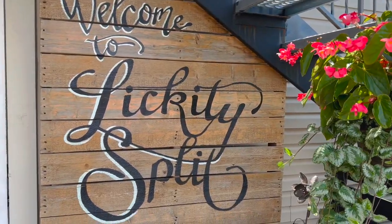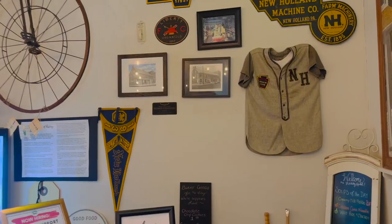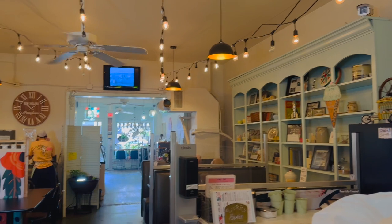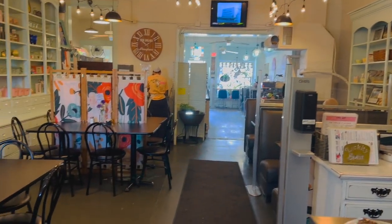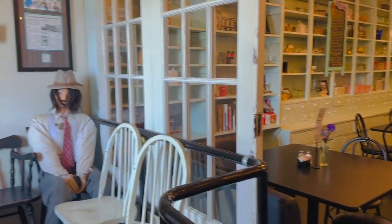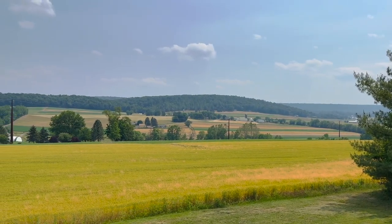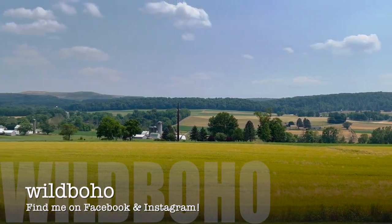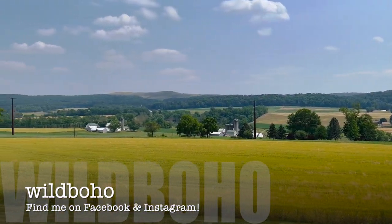If you're looking for lunch or a milkshake while you're here, I definitely recommend taking the 15 minute drive to Lickety Split in New Holland. This is Nicole Vogelsinger of Wild Boho — I hope you enjoyed shopping with me. Don't forget to subscribe for my latest videos, and if you have a favorite quilt shop, fiber or bead store, or even a garden you love, let me know in the comments and maybe I'll stop there next. Happy stitching!